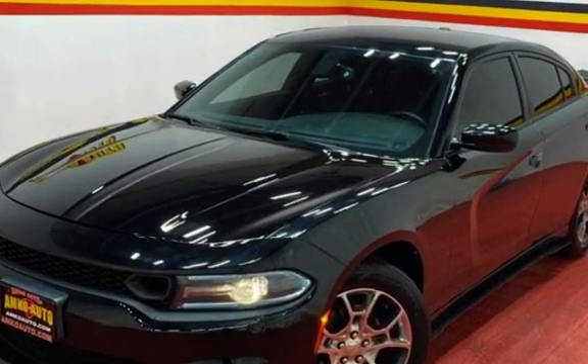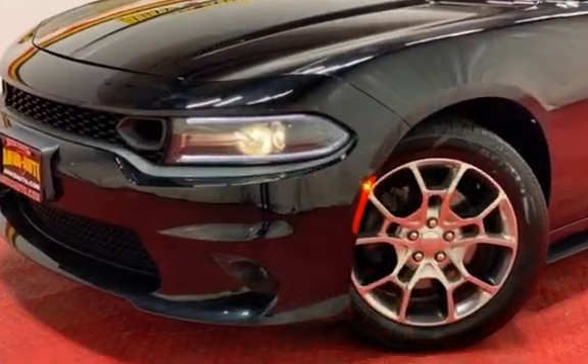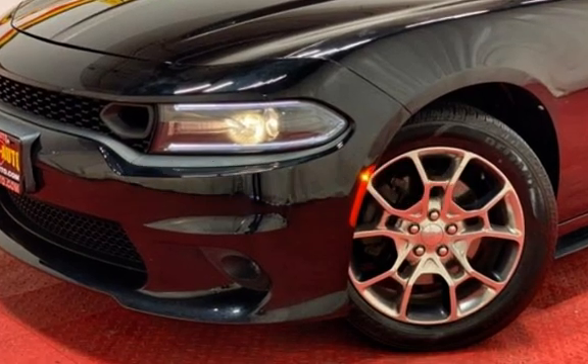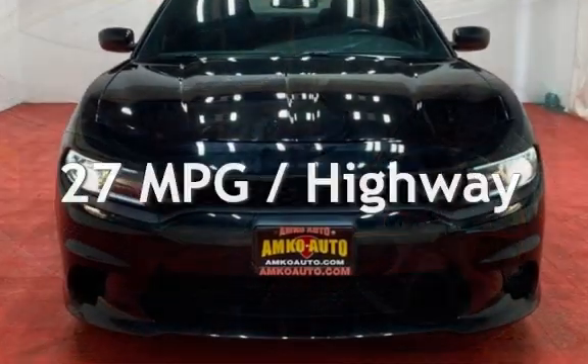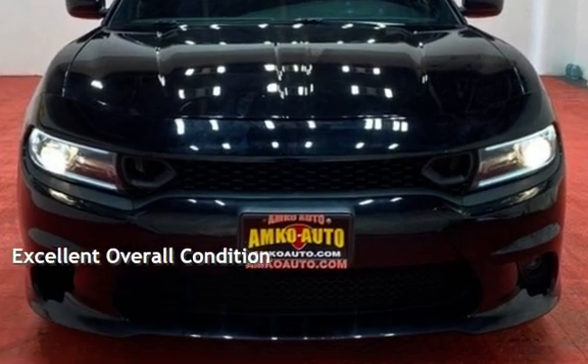This Dodge has less than 95,000 miles on the odometer. Estimated fuel economy for this vehicle is 18 miles per gallon in the city and 27 miles per gallon on the highway. This vehicle is in excellent overall condition.